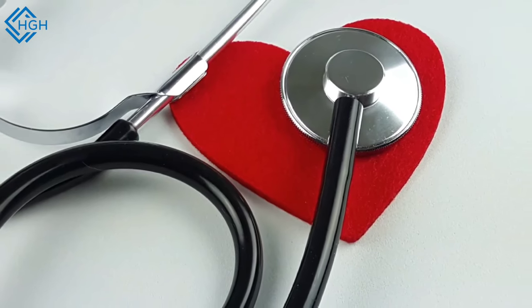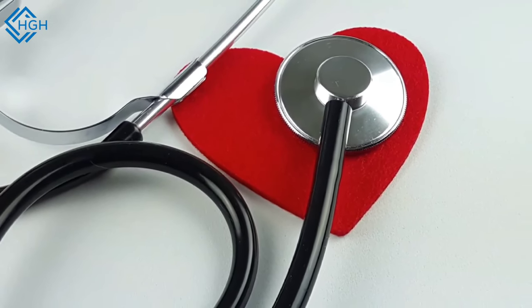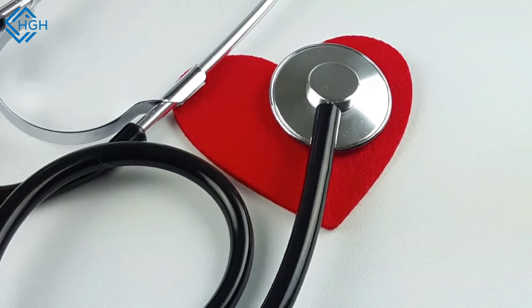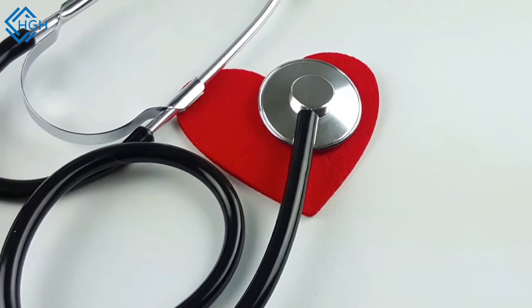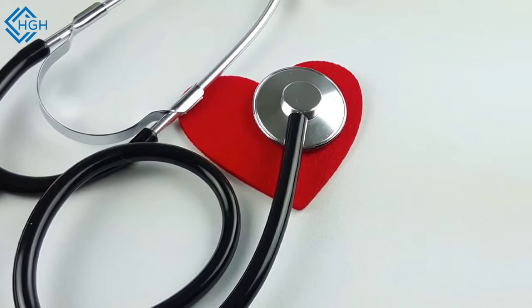2. Heart health: Almonds can help improve heart health. They are high in monounsaturated fats, which have been linked to a reduced risk of heart disease. They can also help lower bad LDL cholesterol levels.